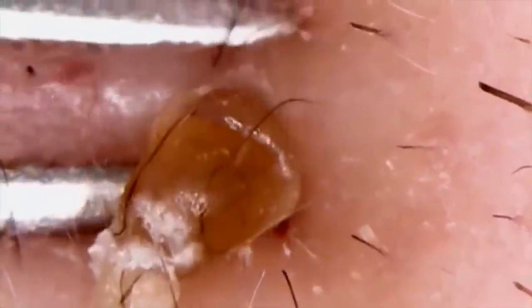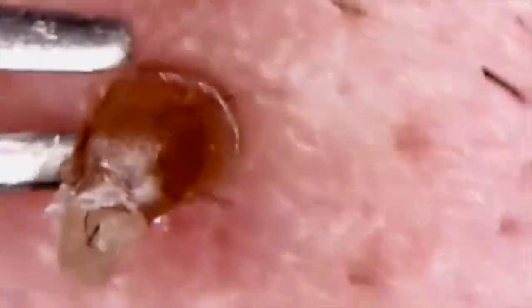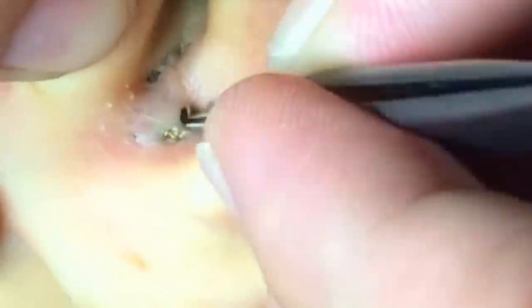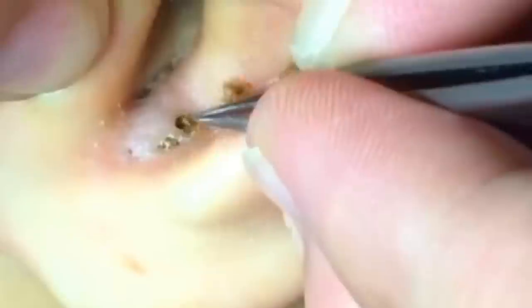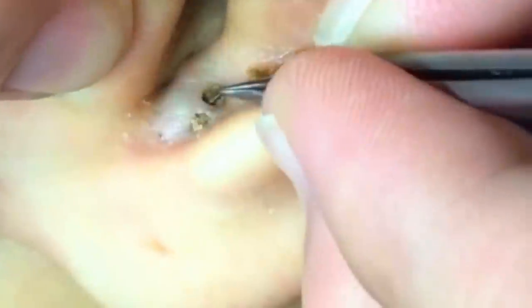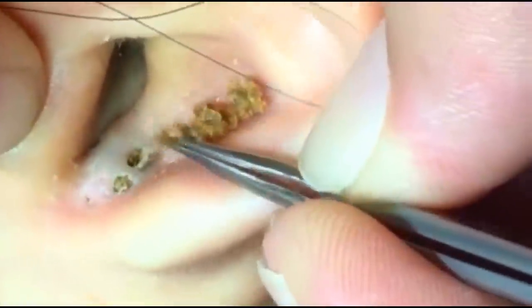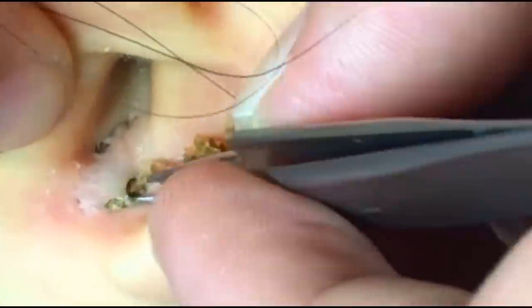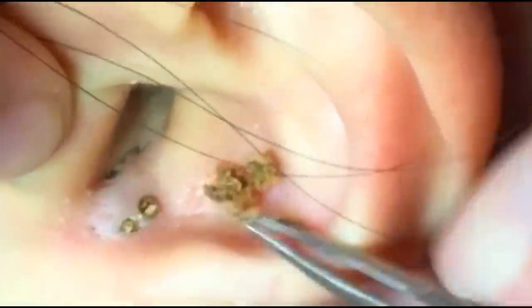Blackheads, or open comedones, are essentially clogged pores, the biggest of which are dilated pores of Winer, like this. They're actually pretty similar to epidermoid cysts.